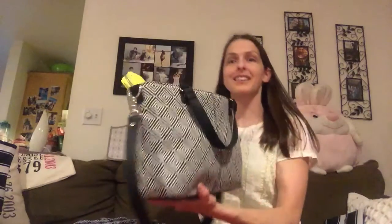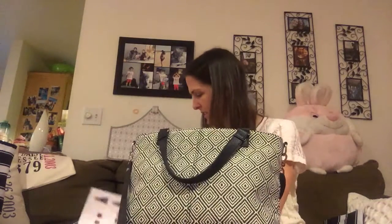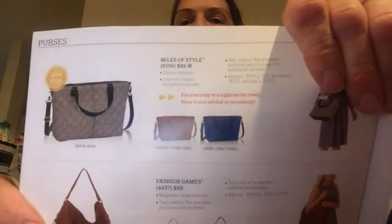This is like my new favorite print, I think. This bag is awesome — it's the Myelso style and it actually comes in a couple other colors, so it looks like a totally different bag. You can get it in graphic weave or the light brown color also. I've been using this one as my purse.